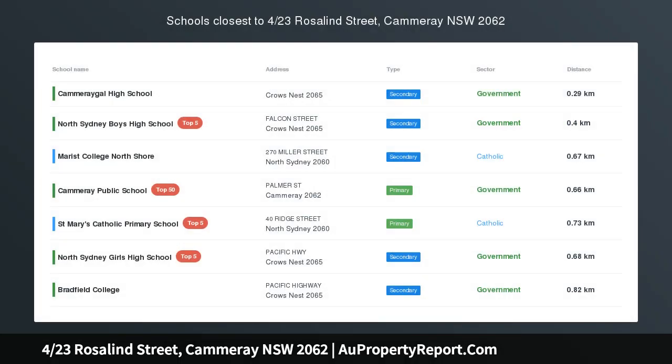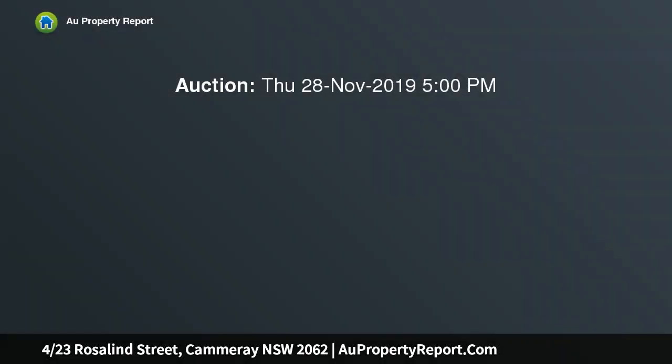Convenience in the heart of Cammeray — wonderfully private and enjoying a leafy outlook with recently renovated interiors, this spacious one-bedroom unit enjoys quiet surrounds, set back from the road in a tightly held block of 19 units.